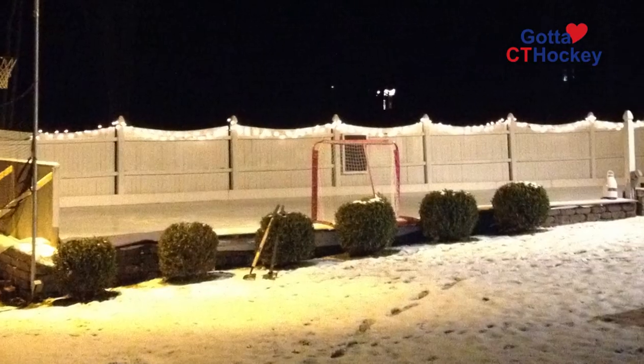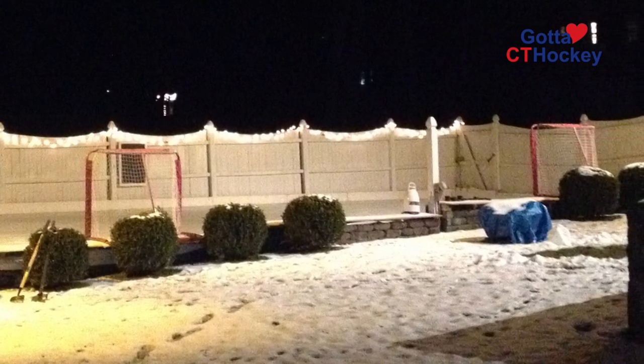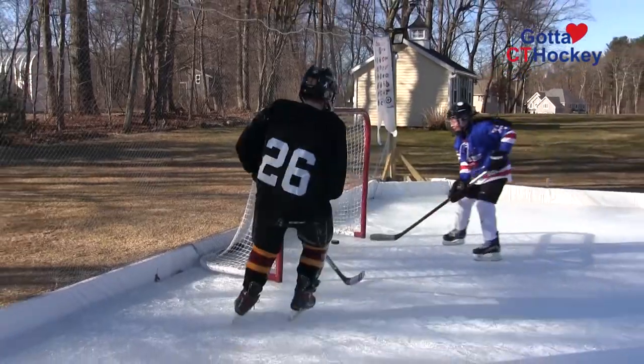We've been putting the rink together for about six or seven years, because basically when you have three boys you've got to keep them busy outside. We started to put the rink up usually around Christmas — that's usually when it gets cold enough to freeze the ice. Both years we did it right after Thanksgiving; it usually takes a weekend and then it's up and going, and the rest is up to the weather.